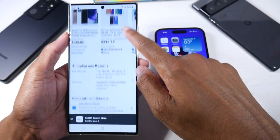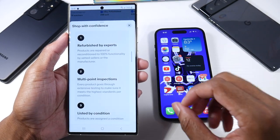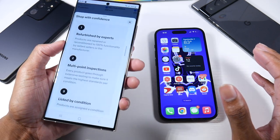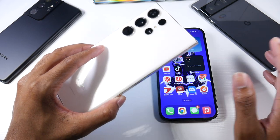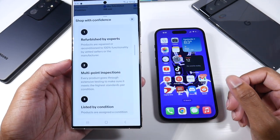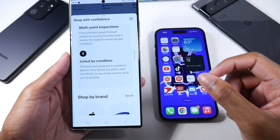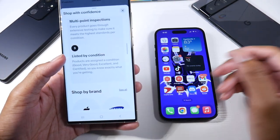What I like about buying refurbished phones is that they're inspected. The products are repaired and reconditioned to 100% functionality by vetted sellers or manufacturers. They run diagnostic tests to make sure everything works. Refurbished phones are typically units that were sent back due to a cracked back, bad motherboard, or bad battery — the issue is replaced and then the phone is resold. Every product goes through extensive testing to meet the highest standard per condition.